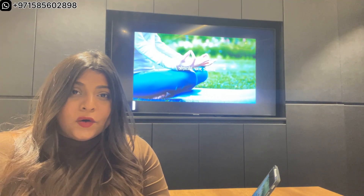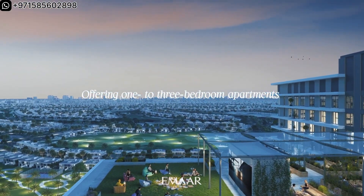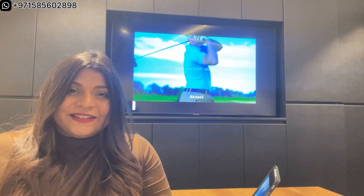On the top floor, there is an infinity pool and a viewing deck where you can soak in the mesmerizing views of the golf vistas.